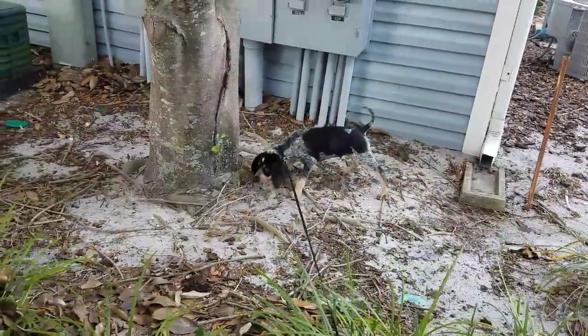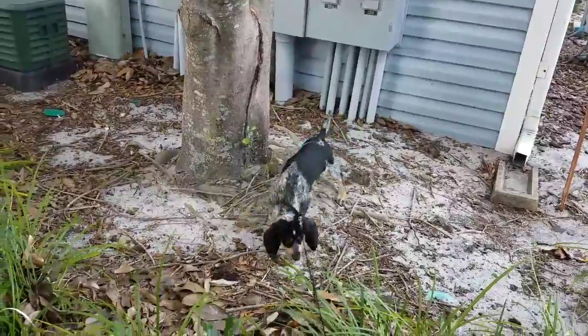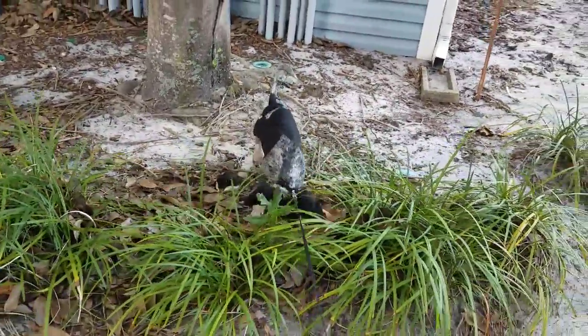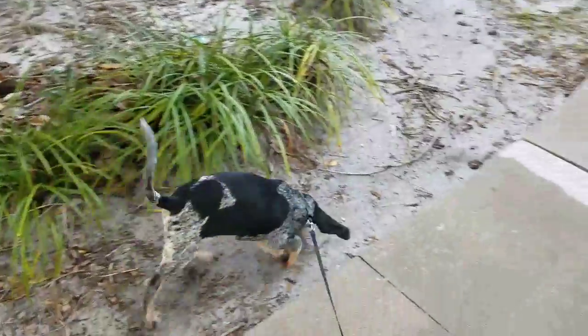Here you can see Boone walking around. There are always a lot of squirrels that like to hang around by this tree and dig up their acorns. In a few seconds you'll see him digging through and digging up some acorns.